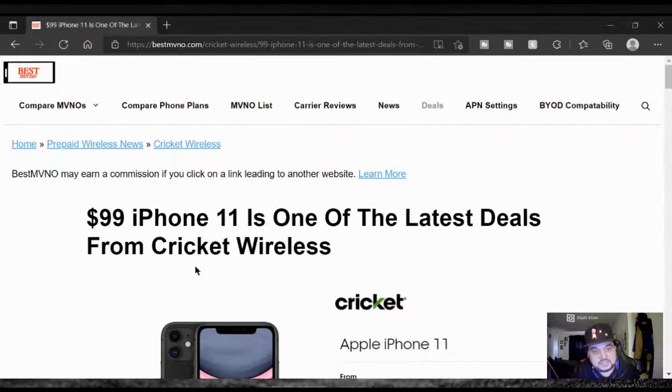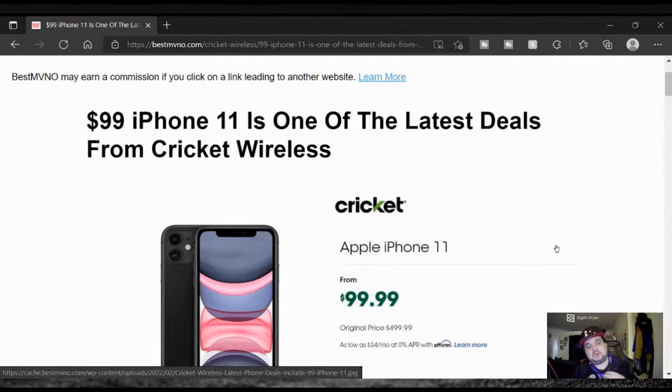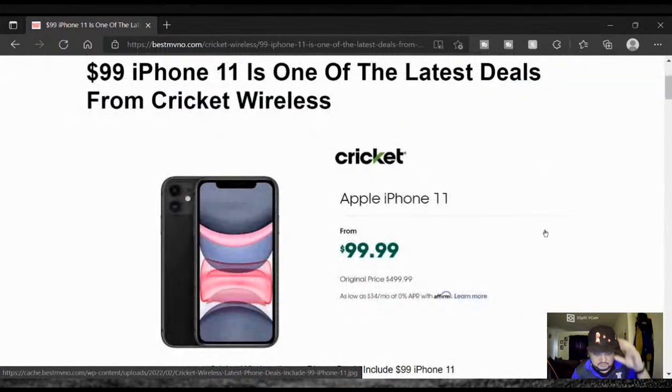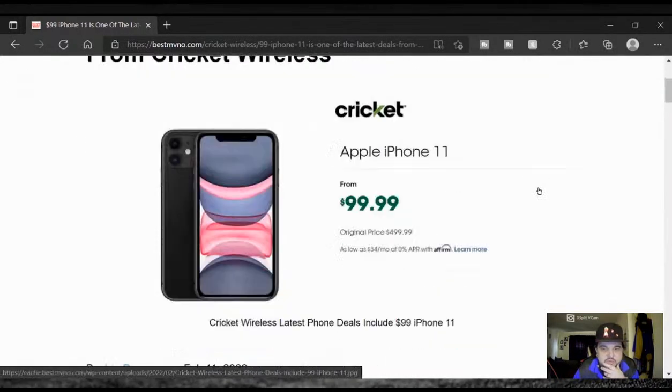This deal is available in stores, guys. This is coming from Best MVNO — I do have their link in the description down below. They come out with some of the best prepaid wireless deals, specials, and all types of articles. The one and only — he's the one that brings this to me. I would love for him to create a website so he can get a little bit of recognition and monetary support because my man is always working, always putting in that hard work. Here you go — $99 iPhone 11 is one of the latest deals for Cricket Wireless.